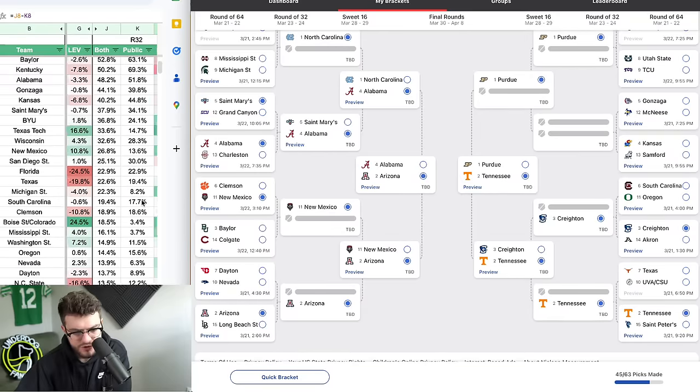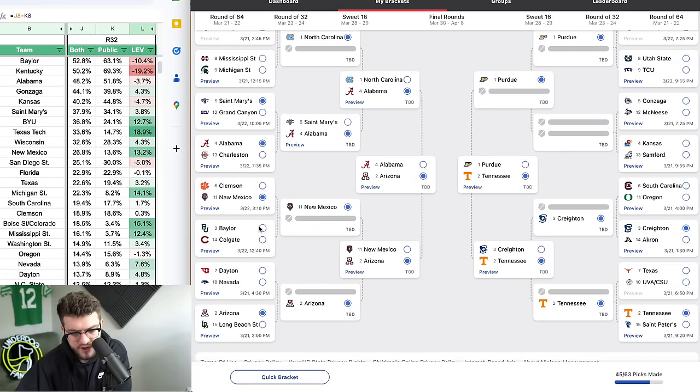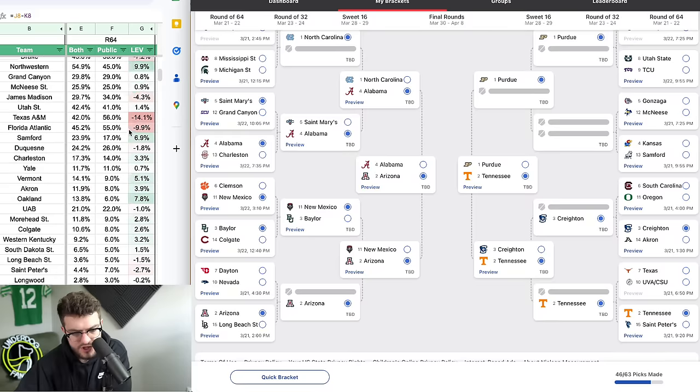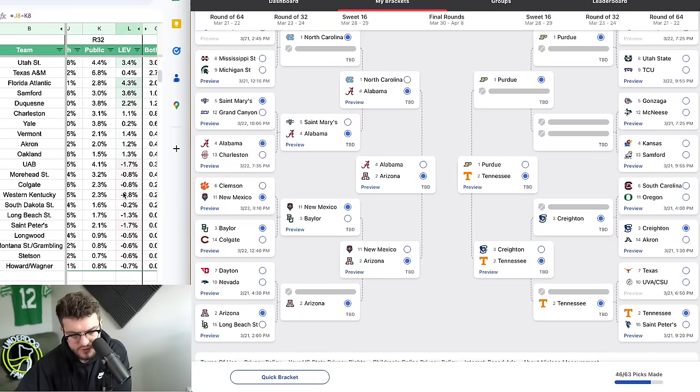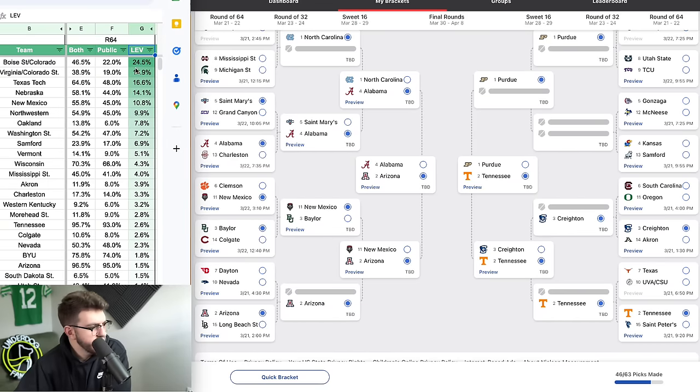Should we pick a 13 over a 4 just for fun? I don't think we've done a single 13-over-4 yet. Let's do it — 13 over 4. Kansas is just down bad right now. They lost in the first round of the Big 12 tournament to Cincinnati, who didn't even make the NCAA tournament. Let's knock out Kansas with Samford.